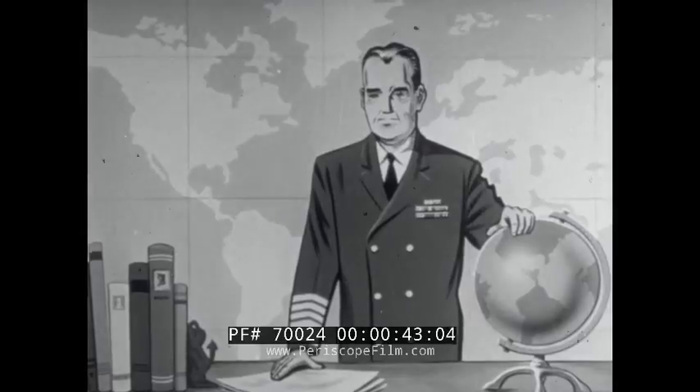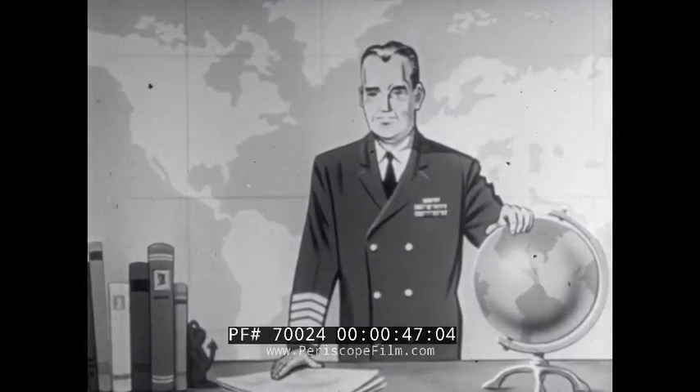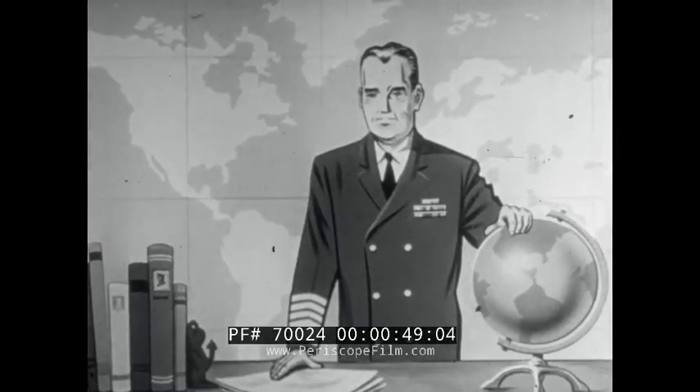This film is intended to accompany a beginning course in naval history. Its purpose is to illustrate certain elements of sea power utilized in the employment of naval forces in World War II.